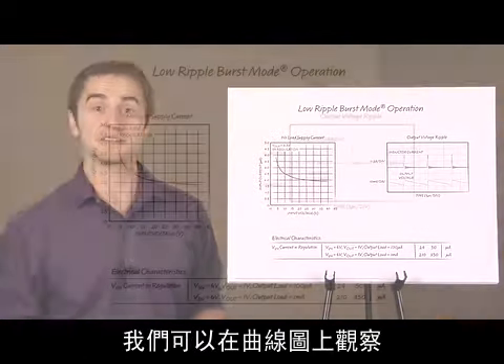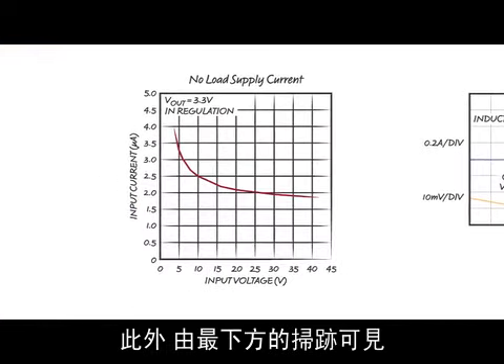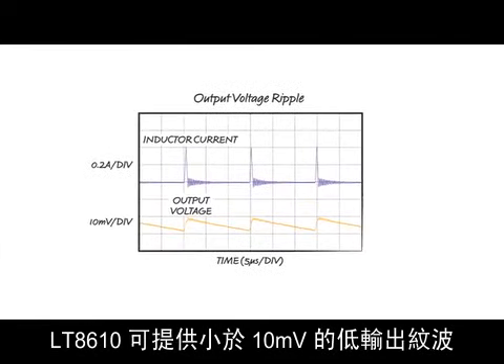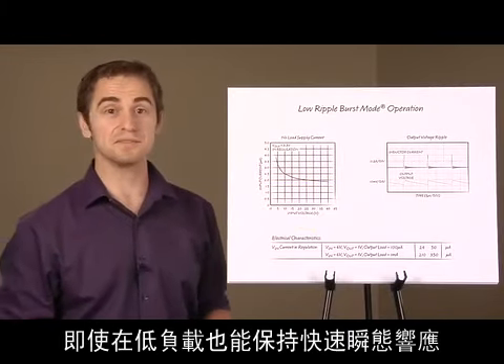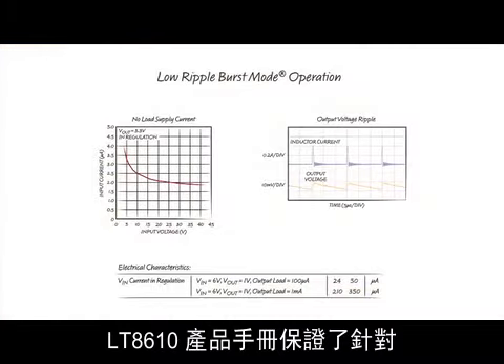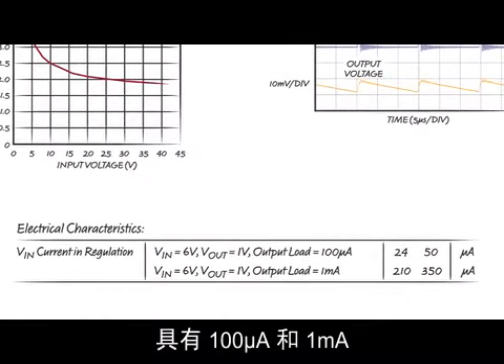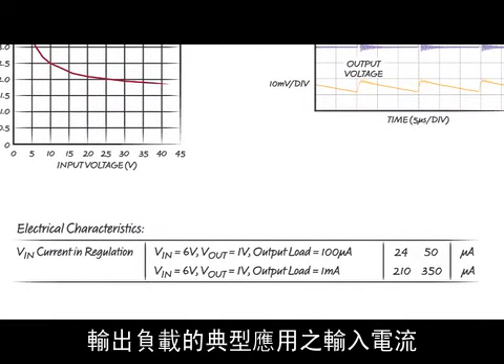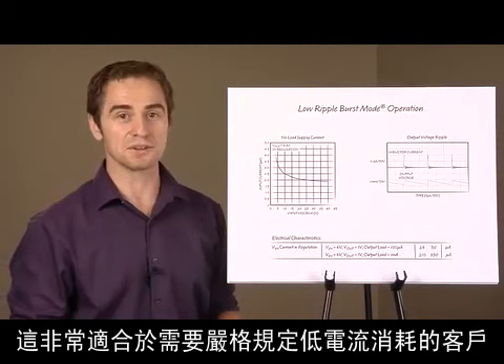We can see this quiescent current at different input voltages here on the graph. In addition, the LT8610 offers low output ripple of below 10 millivolts, seen in the bottom trace here. Transient response remains fast even at low loads. The LT8610 datasheet guarantees input current for typical applications with 100 microamp and 1 milliamp output loads, which is great for customers who need fully specified low current consumption.